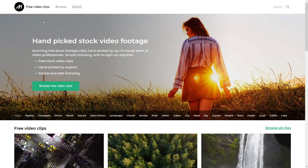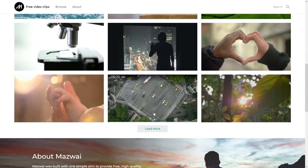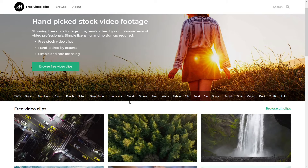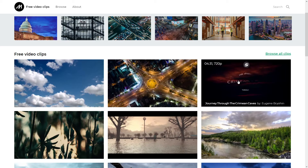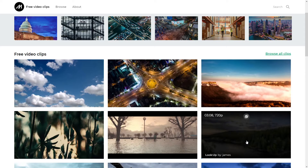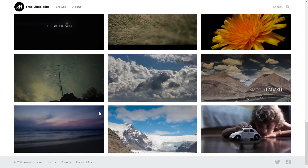The next one has to be Mazwai. Mazwai has really good images as well, and they also have some cool timelapses. If I go into their timelapse section, they've got some nice clouds, a lot of city timelapses, this is I think some caves apparently, this is a river — they've got some really cool timelapses, really cool things, and just great stock footage all around.